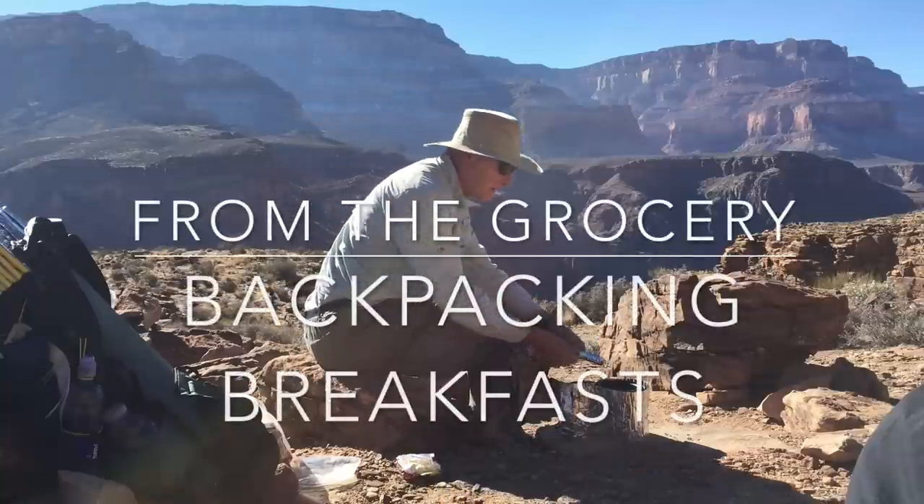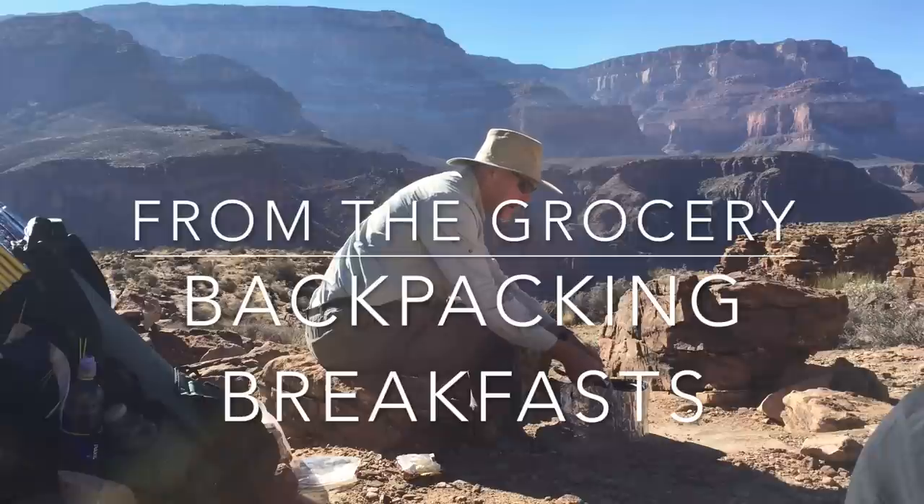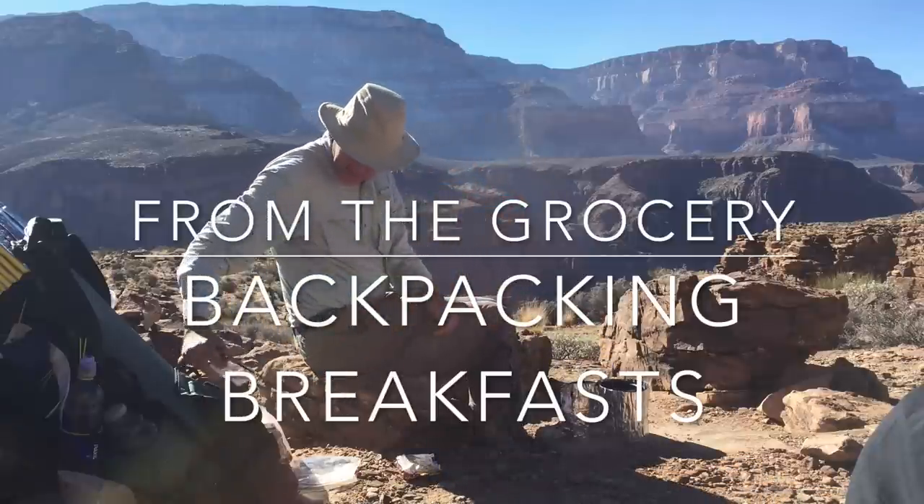Are you looking for inexpensive but nutritious backpacking breakfast ideas that don't require dehydration? In this video I'll show you my trail-proven recipes.